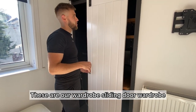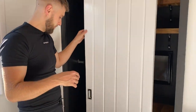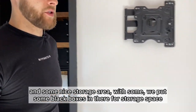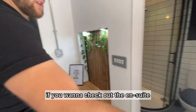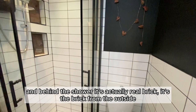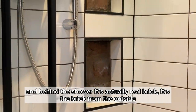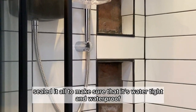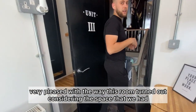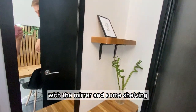It has one of the biggest en-suites in the house. These are our bespoke sliding-door wardrobes, with two rails. And some nice storage area where you can put black boxes in for storage space. The en-suite is one of the biggest by square meterage in this house. Behind the shower it's actually real brick — it's the brick from the outside. We sealed it all and made sure it's watertight and waterproof. Very pleased with the way this room turned out considering the space we had. We also matched up a little vanity area with a mirror and some shelving.